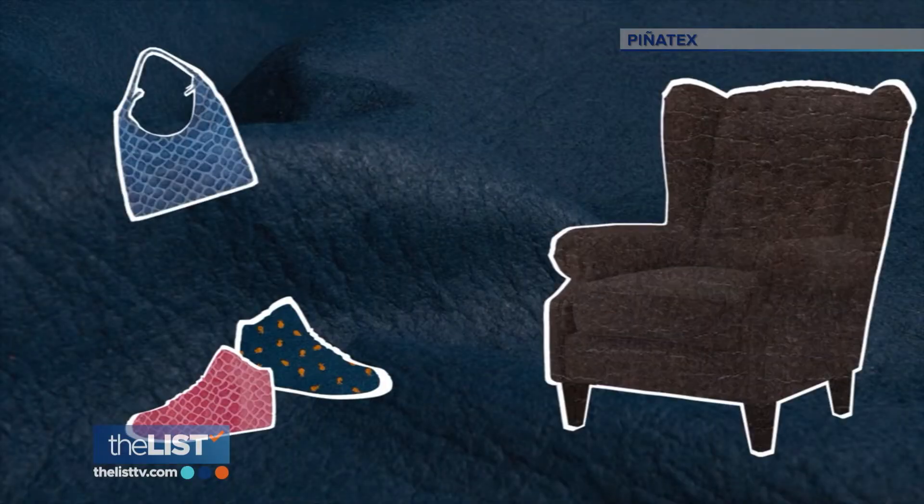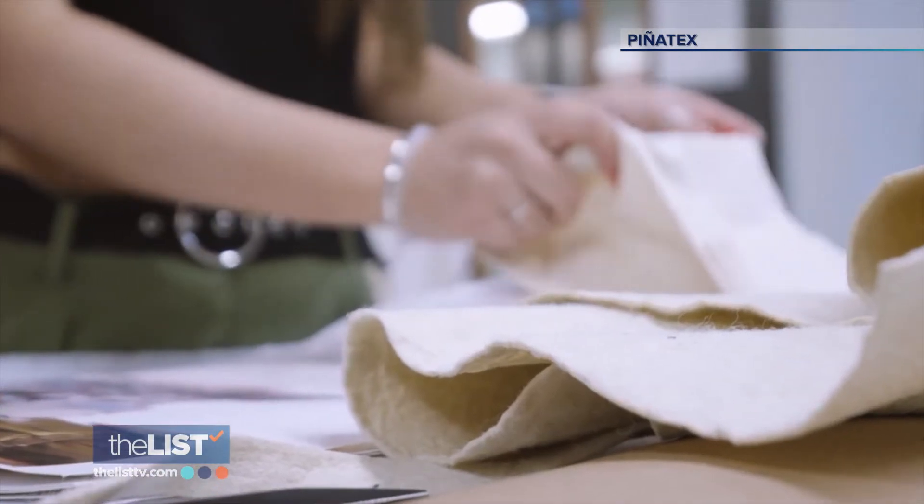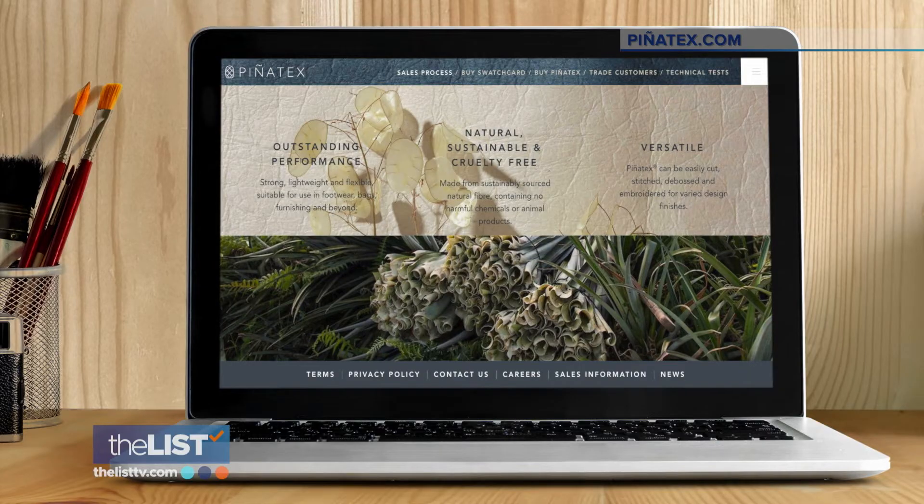Pinatex is used to make shoes, bags, furniture, and much more. It's a bit like leather, but it's a lot easier to work with. You can learn more on their website, pinatex.com.